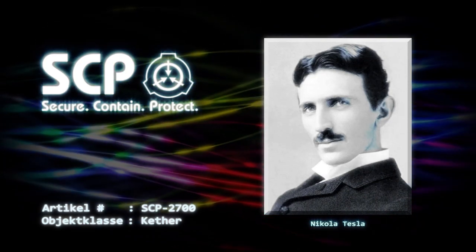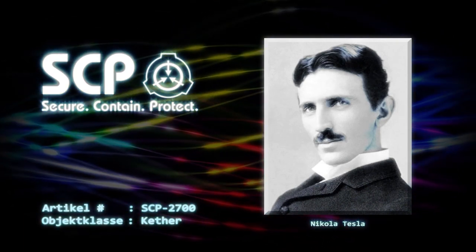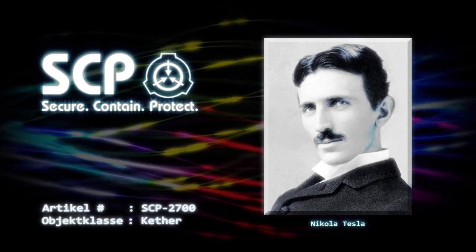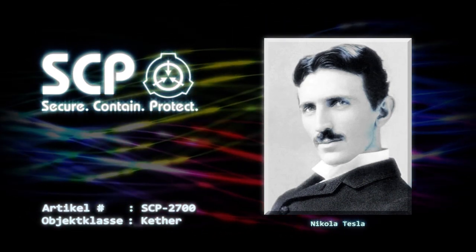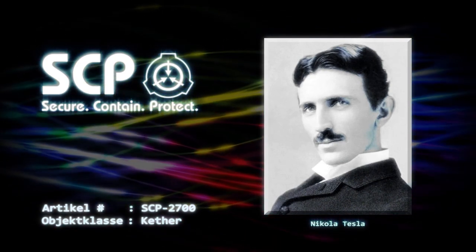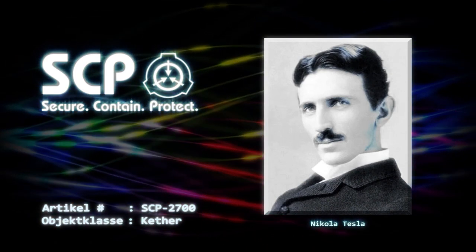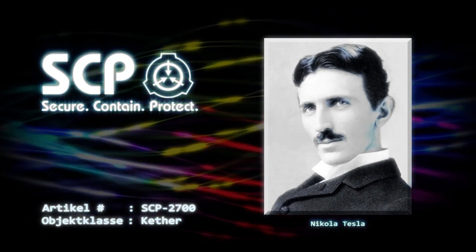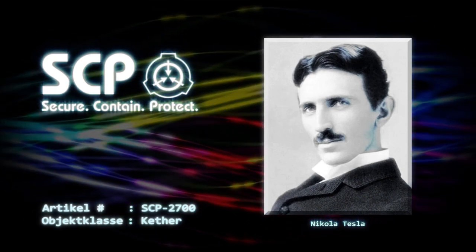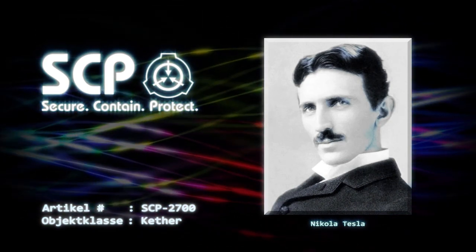Dann traf ich die anderen – einer aus jedem Universum, wie mir der Reisende erklärte. Er war der Vertreter seines eigenen Universums. Ich werde nicht auf Einzelheiten über ihre Erscheinungen eingehen; diese sind irrelevant verglichen mit ihrem großen Intellekt und Einfallsreichtum. Ich verbrachte mindestens einen Tag damit, einfach mit ihnen zu reden. Während meines Besuchs hatte ich meine Taschenuhr nur bei mir – sie war das Einzige, das die Zeit der Erde aufzeichnete, während ich dort war.